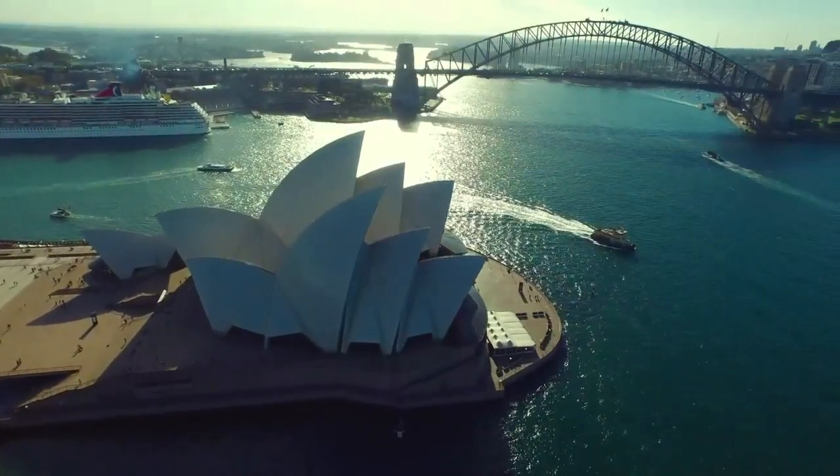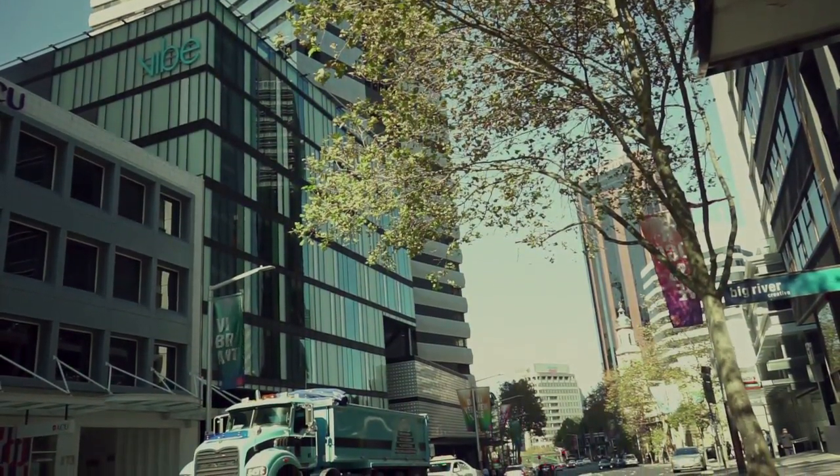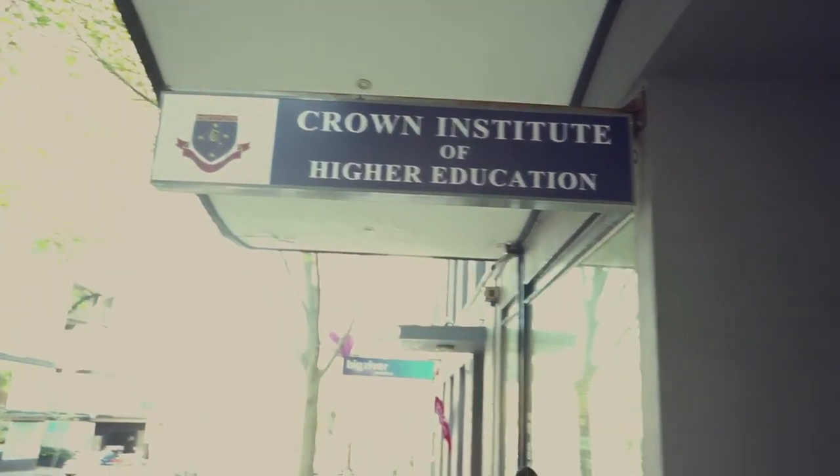Our facility is set in North Sydney which is at one end of the Sydney Harbour Bridge. It's very central. Our students like to live in the inner city and they like to study in the inner city.